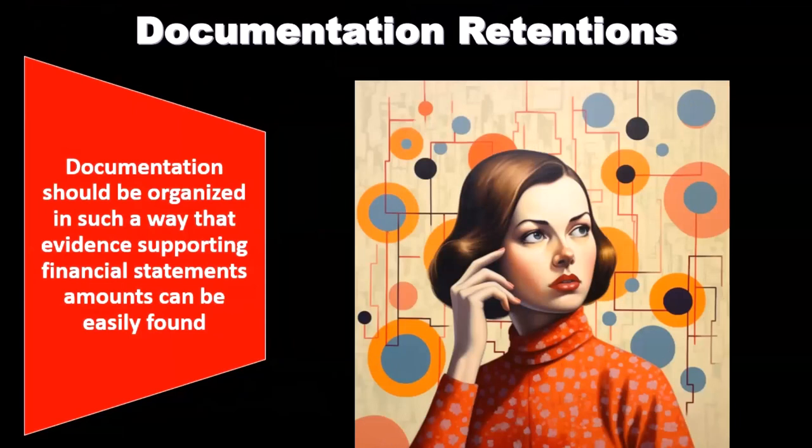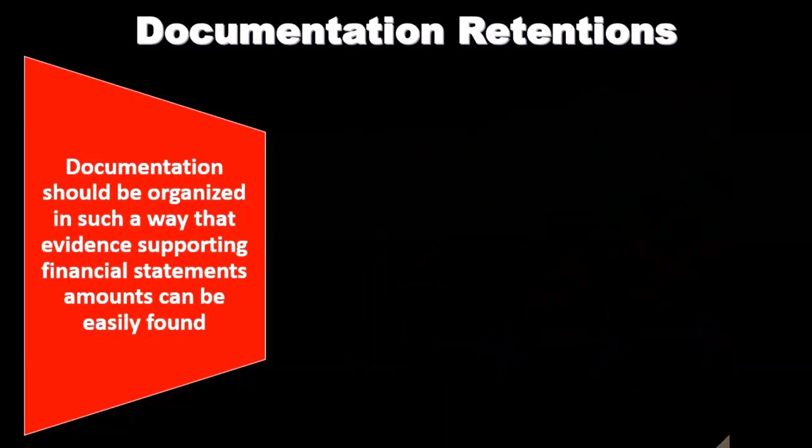Obviously as we complete the audit and do the work, it's fresh in our mind and we can explain it to anybody if they were to ask about it. But as time passes, some of the people that worked on the audit may not even be in the same organization or the same firm anymore. We want to make sure that we have the documentation in a format that does provide the necessary evidence to support the opinion that is given.